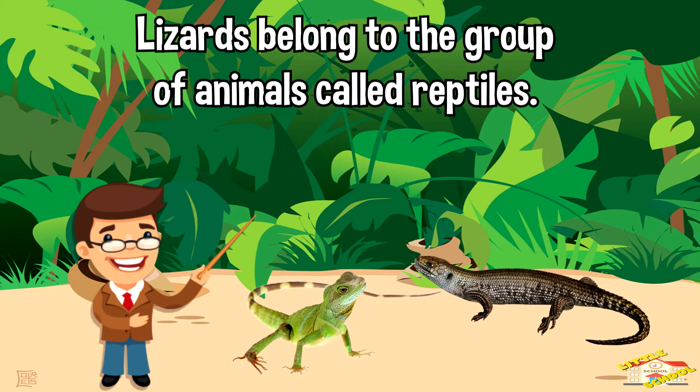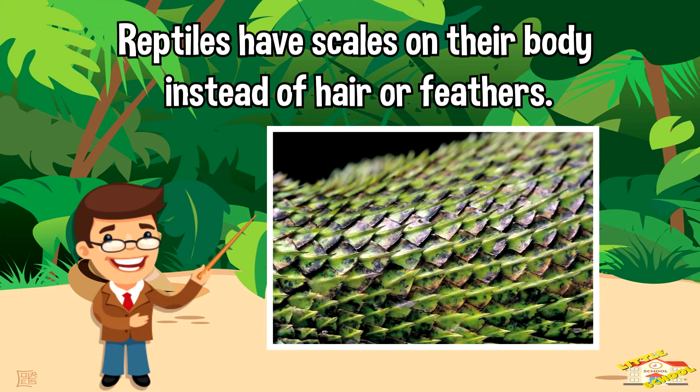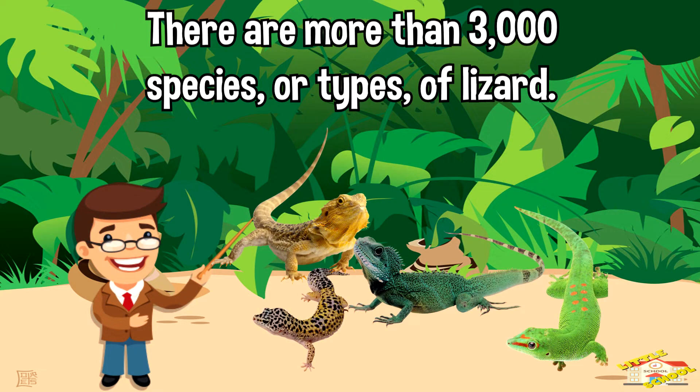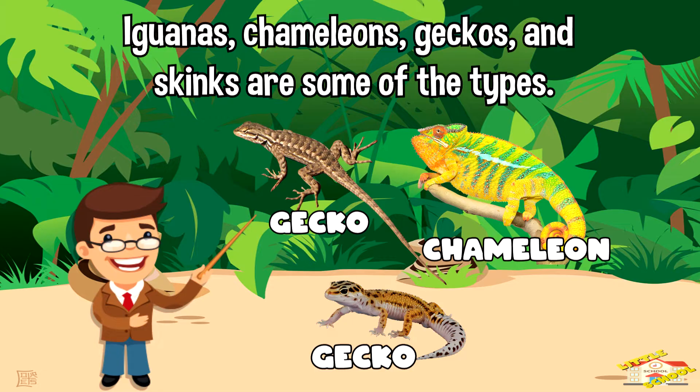Lizards belong to the group of animals called reptiles. Reptiles have scales on their body instead of hair or feathers. There are more than 3,000 species, or types, of lizard. Iguanas, chameleons, geckos, and skinks are some of the types.